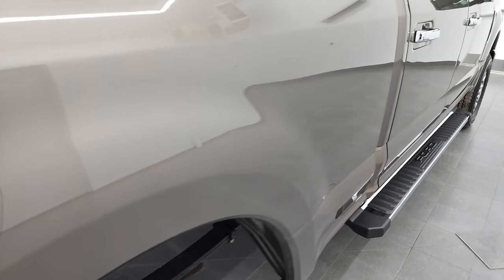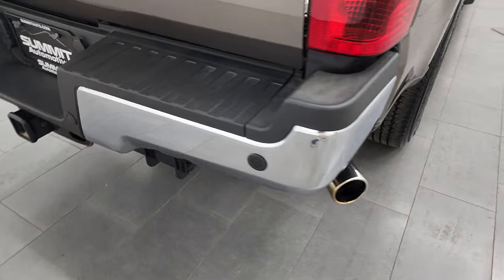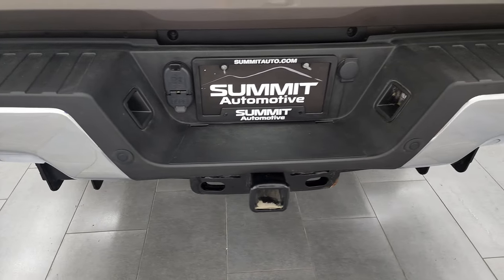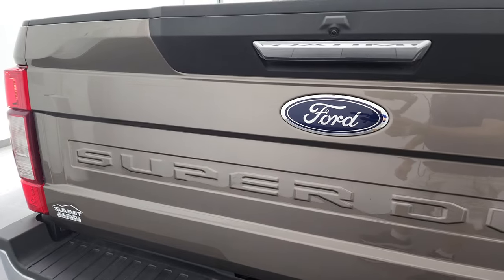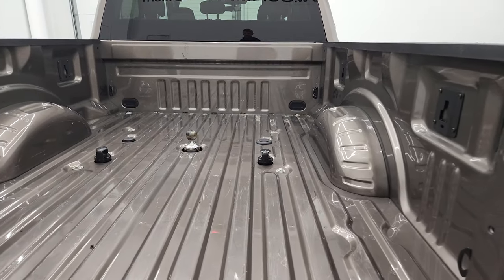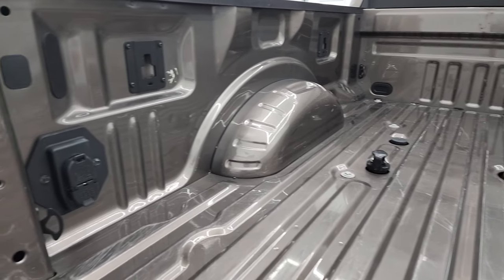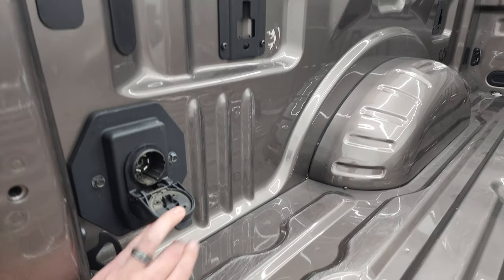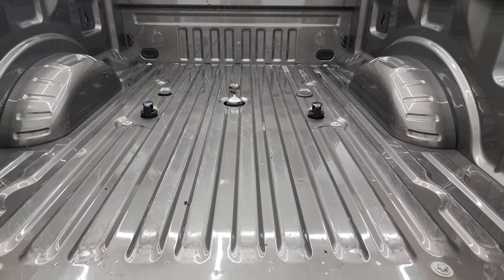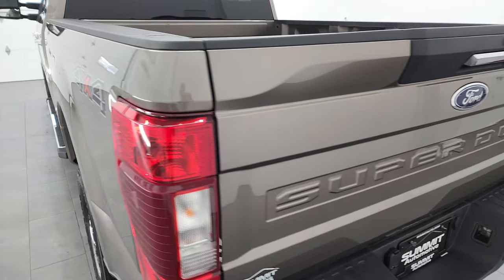Going down the passenger side box, didn't see any dents or dings on there. There's that chrome-tipped exhaust. Coming around to the back, rear bumper's in nice shape. It does have the full towing package, which includes a receiver hitch, 4-pin and 7-pin wiring, and it does have the backup parking sensors. Tailgate is in very nice condition — didn't see any major dents or dings on there. The bed's in very nice shape, a little bit of light use, but that's what trucks are for.